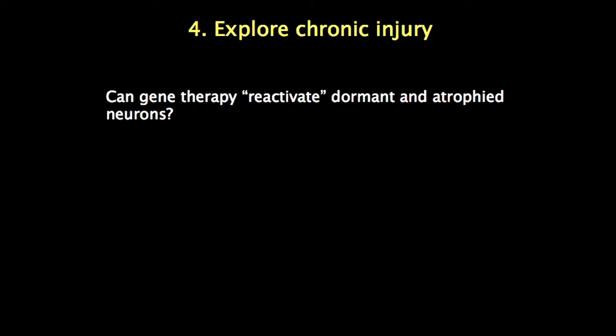Everything I've talked about is either pre-treatment with genes or treatment at the time of injury. What are the prospects for chronic injury? The short answer is we don't know yet because we haven't done the experiments. I have funding requested to try KLF7 in chronic injury. In chronic injury states, neurons enter a dormant, atrophied state — maybe by restoring growth-promoting transcription factors, we could reverse that. We don't know yet, but it's certainly something I'd like to find out as soon as possible.